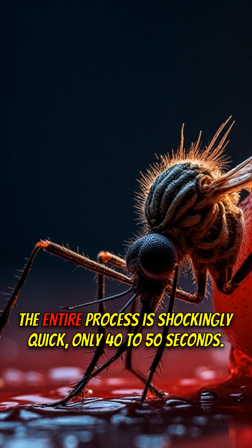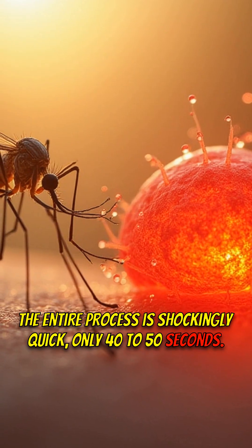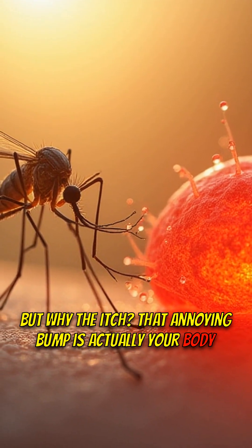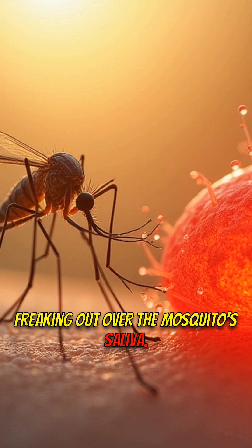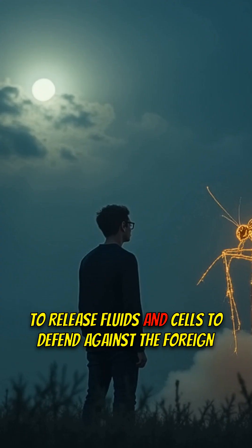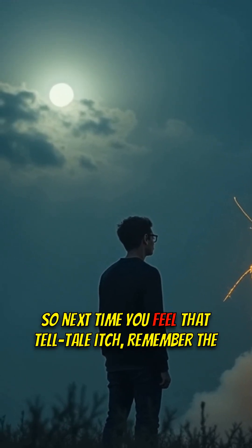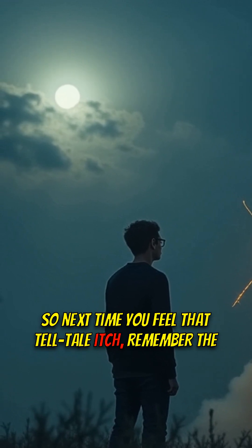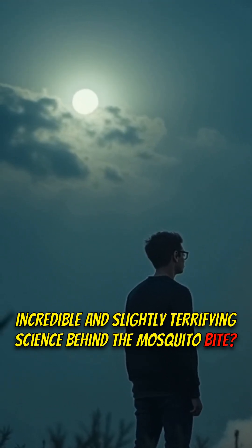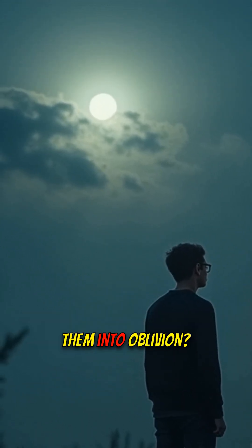Talk about rude. The entire process is shockingly quick — only 40 to 50 seconds. But why the itch? That annoying bump is actually your body freaking out over the mosquito's saliva. It's an allergic reaction, triggering your immune system to release fluids and cells to defend against the foreign substance. So next time you feel that telltale itch, remember the incredible and slightly terrifying science behind the mosquito bite. Does knowing all this make you more or less inclined to swat them into oblivion?